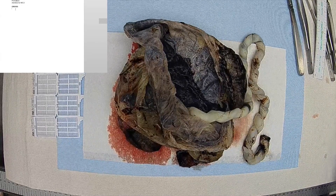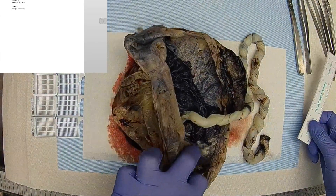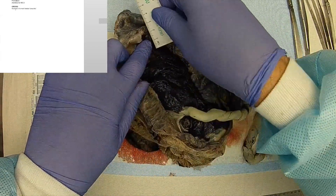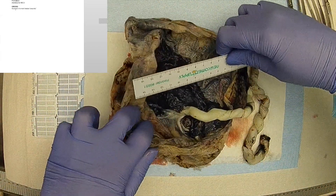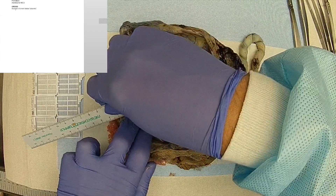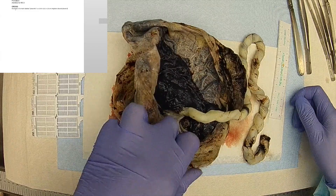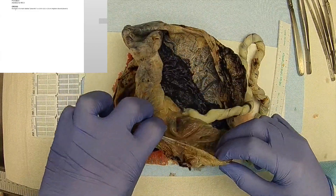Received in formalin, labeled "placenta," is a 19.8 by 18.2 by 2.8 cm singleton discoid placenta with attached membranes and umbilical cord.